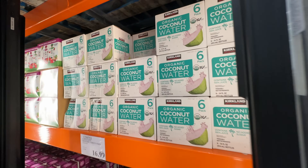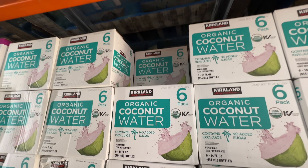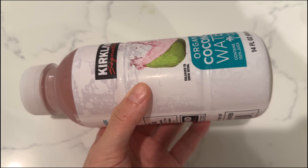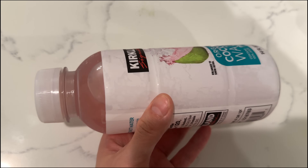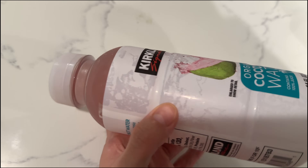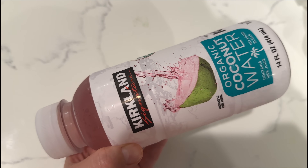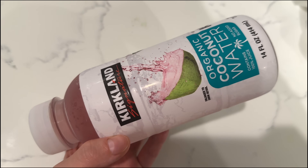I'm grabbing coconut water for my husband's shakes — $12 for six. This is my always-repurchase item. It's actually pink coconut water — I always forget to share what it looks like. It's really high quality, and some of you said pink coconut water has more nutrients — that's why it's pink. It tastes better than normal coconut water for sure. My husband loves it.